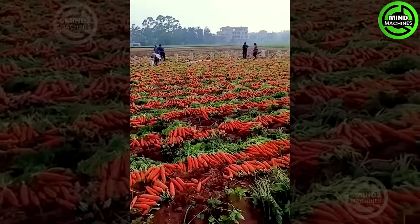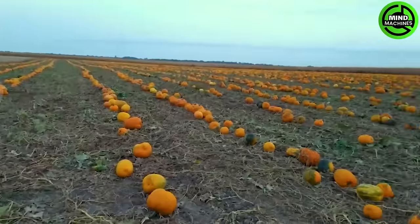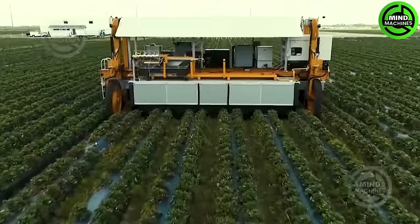Explore the cutting-edge realm of agriculture machines where innovation meets the next level. With Mine Machines, we uncover the secrets behind the machines that revolutionize farming, cultivating a new era of efficiency and precision. Welcome to the Future of Agriculture!